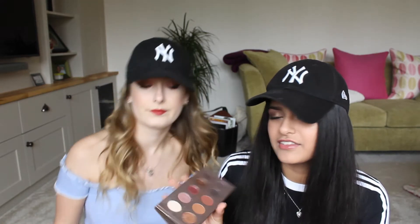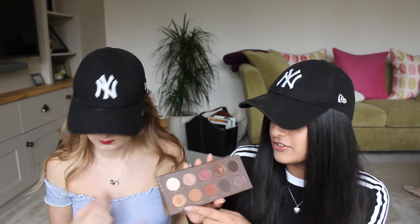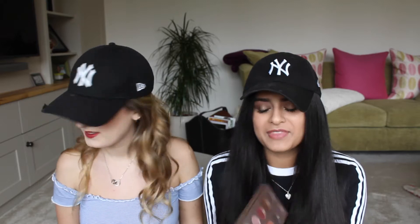On to makeup favourites. The first thing I have is the Zoeva Cocoa Blends palette. I've had it since last May but I've recently been using it so much — it's like the only thing I've been using. It's just such a nice palette. It's got warm tones but also pinks and purples. I really like the pink in it. It's only £18 for ten eyeshadows — that's £1.80 per eyeshadow. The quality is so much better than the Naked palettes, which are like double the price. Highly recommend.